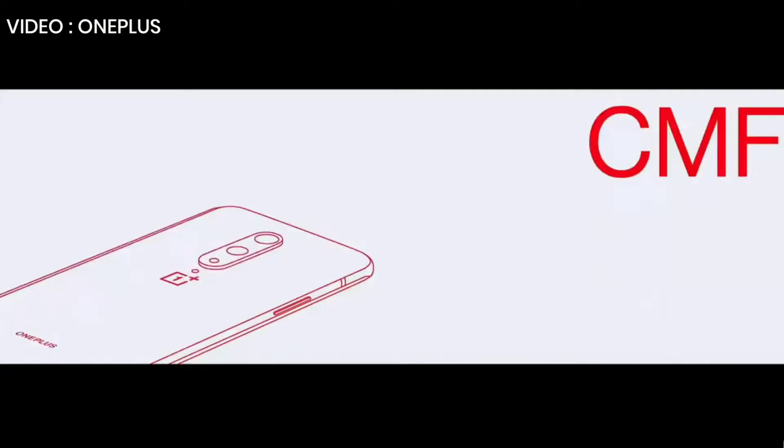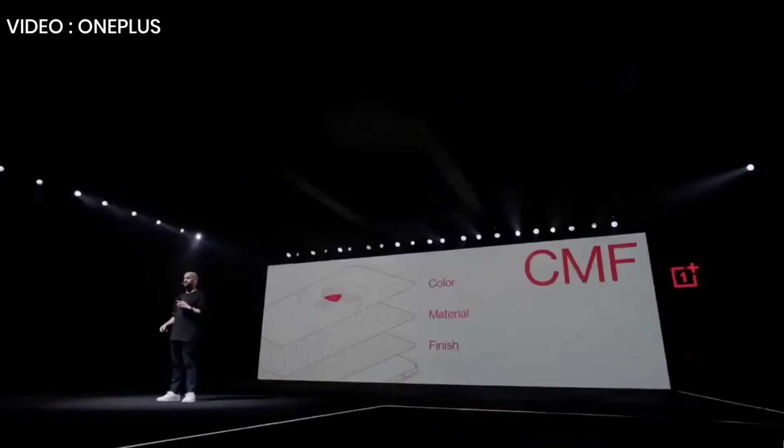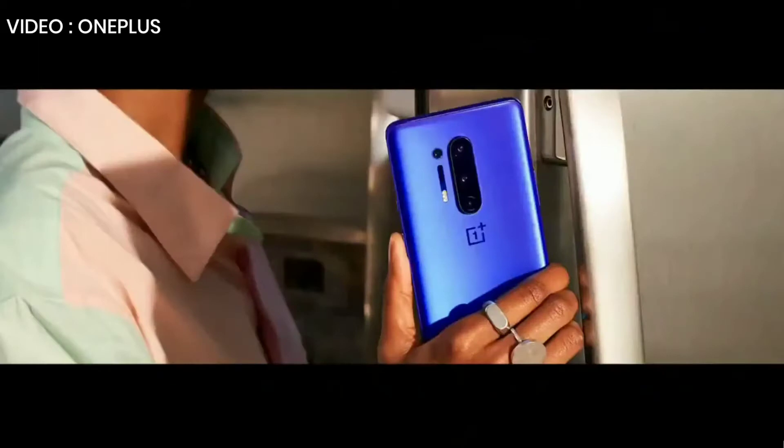You pick up your phone more than 200 times a day, and every time we want you to feel like you're picking up a work of art. That's why CMF — Color, Material, and Finish — is so important. It dictates how a phone will feel in your hands, which in turn will influence your feeling about the device. So let's look at the CMF of the OnePlus 8 Pro.